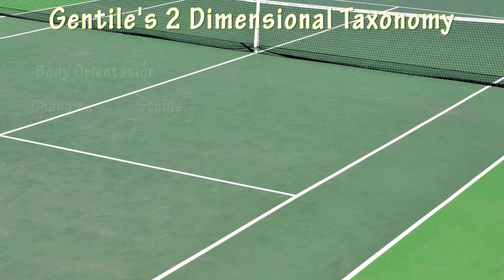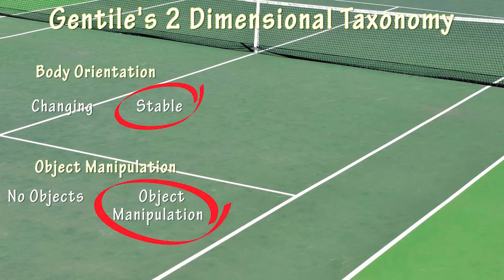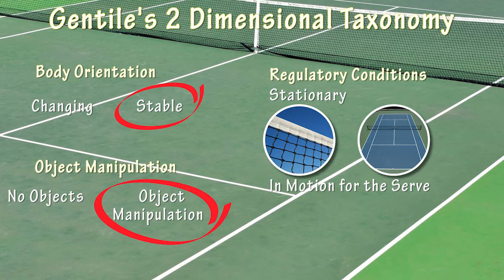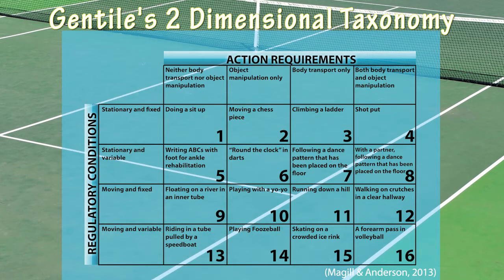When classifying the tennis serve two-dimensionally, we have to take into account the function of the action — in which the body remains stable and objects are manipulated — and the environmental context, which regulates how the skill can be performed. The game of tennis has regulatory conditions which remain stationary, such as the height of the net and the dimensions of the court. However, the serve has regulatory conditions which are in motion: the tennis racket and ball. If any of these conditions were to change, then the difficulty of the skill would change accordingly. As the server is required to hit the ball into different service boxes, we consider the tennis serve to have inter-trial variability. We would rate the tennis serve as a 14 on Gentile's two-dimensional taxonomy.